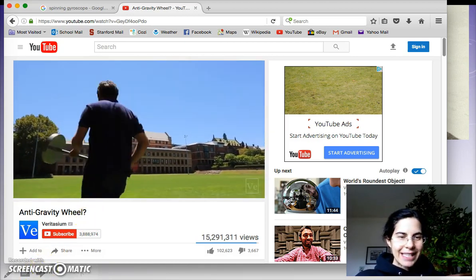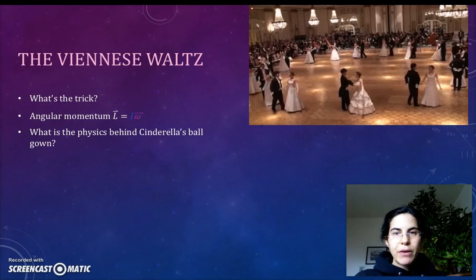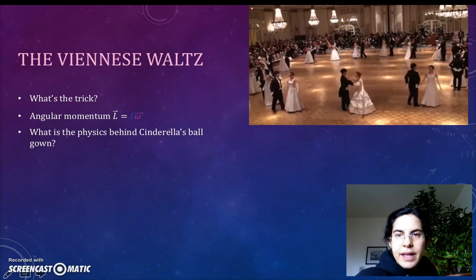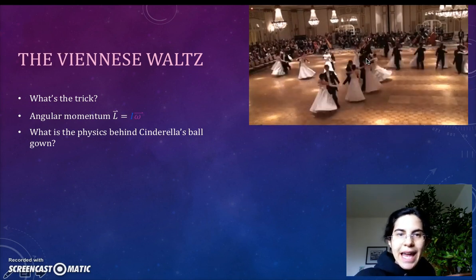Class, this is the Viennese Waltz, as experienced by my mother on her Fulbright year in 1969 when she got to open the ball at the Vienna Opera House. As we said in class, the difference between a regular waltz — one, two, three — and a Viennese waltz is that every one, two, three, the dancers make a complete circle, a full 360 degrees at that count.